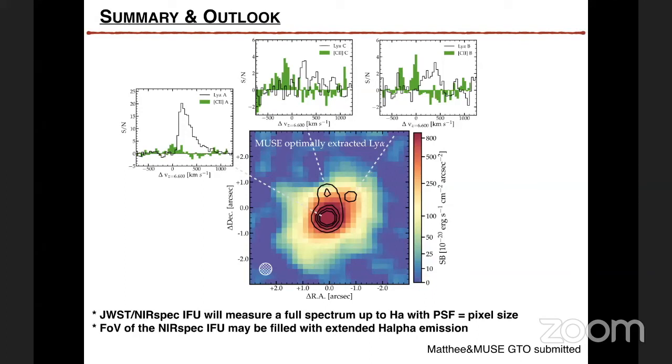Maxime asks: do you have the kinematics of clumps B and C with respect to clump A, and if so, are these infalling like a merger or outflowing? From carbon-2, clump B is at the same redshift as clump A, and clump C is redshifted with respect to it. I actually have to check to be fully sure, and I'll answer that on Slack to make sure I don't say anything wrong.